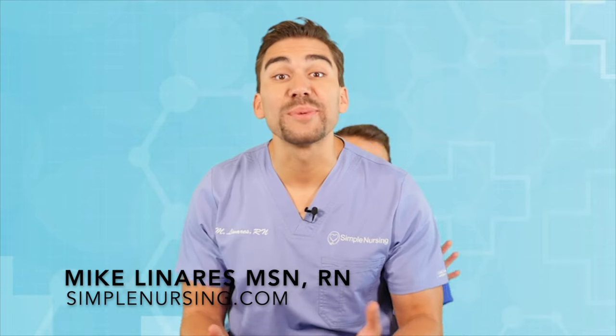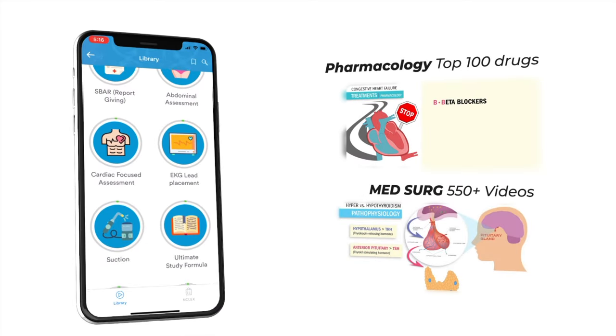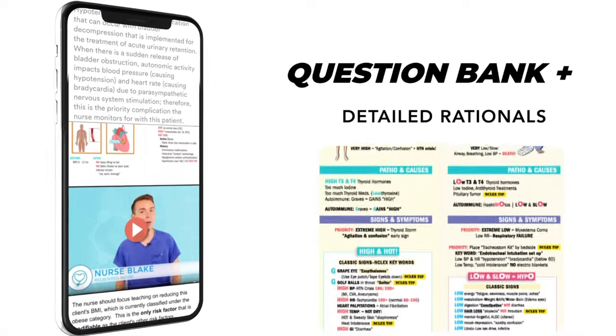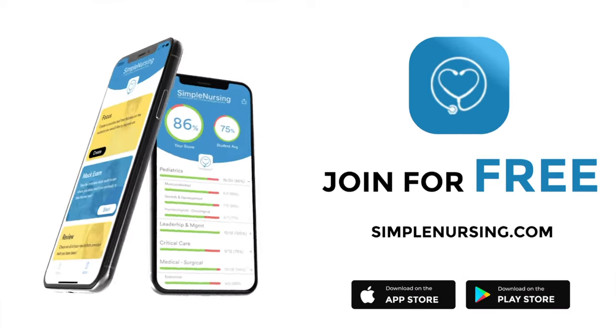Hey guys, Nurse Mike here and welcome to SimpleNursing.com. Before we get today's lecture started, please remember to check out our brand new app and get access to our new pharmacology and med-surg mastery courses, plus a massive quiz bank loaded with detailed rationales to test your knowledge. Join for free — click the link in our description below.